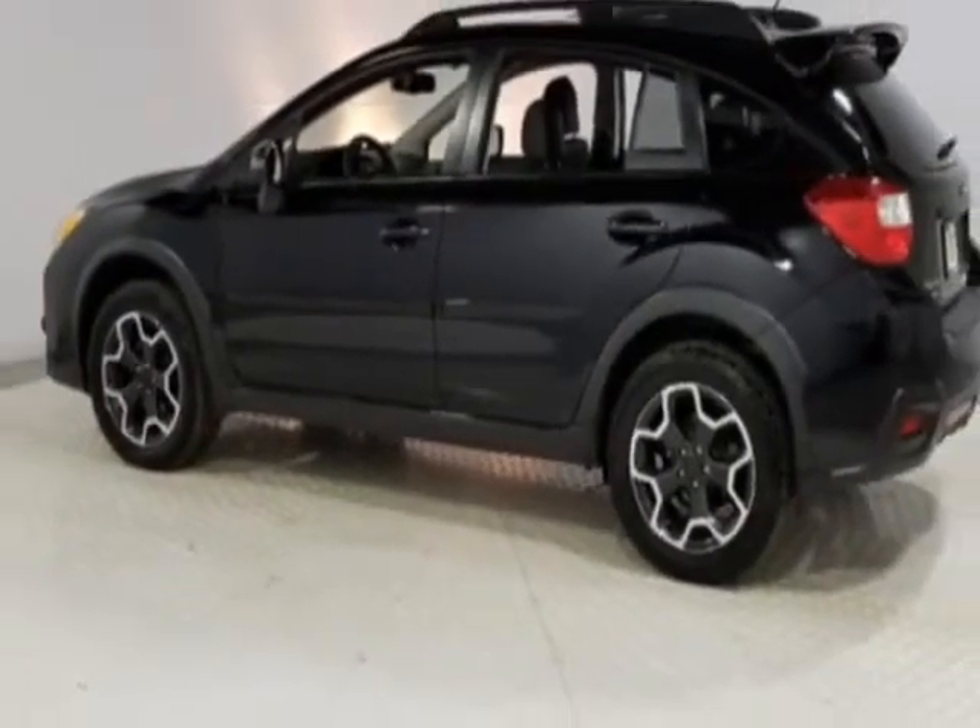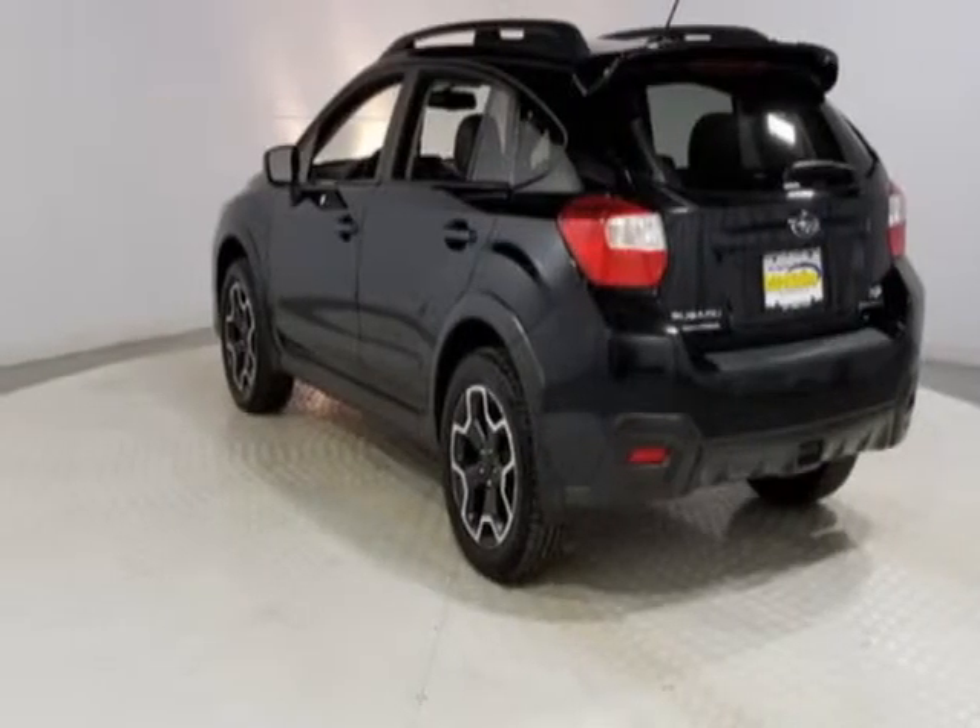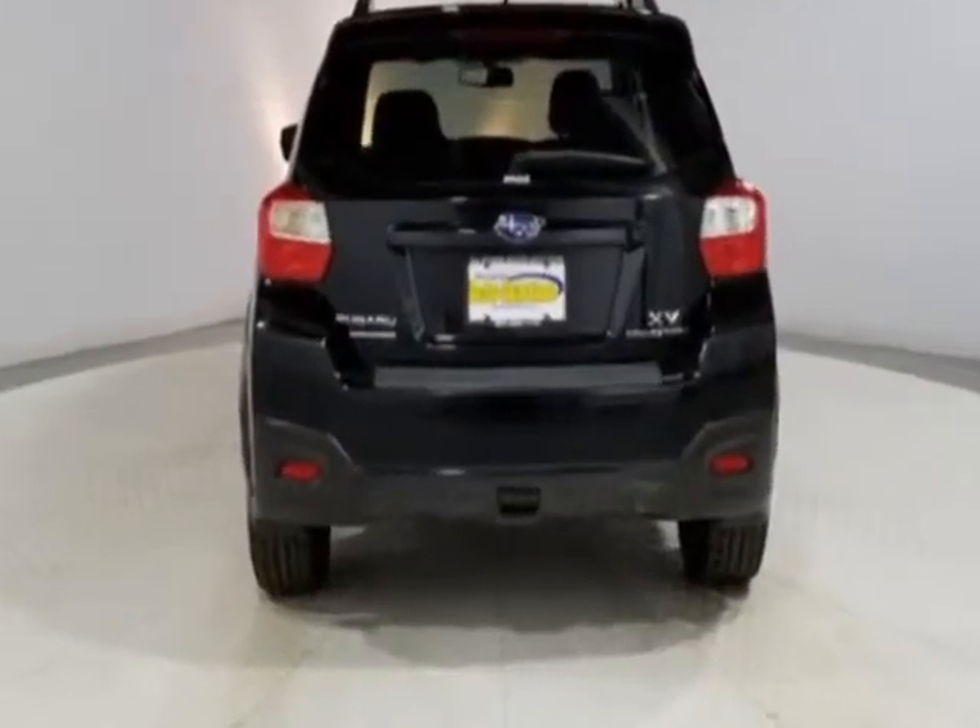This Crosstrek gets an estimated 26 miles per gallon in the city and an estimated 34 on the highway. It boasts a 2.0-liter engine and has a 5-speed CVT transmission.